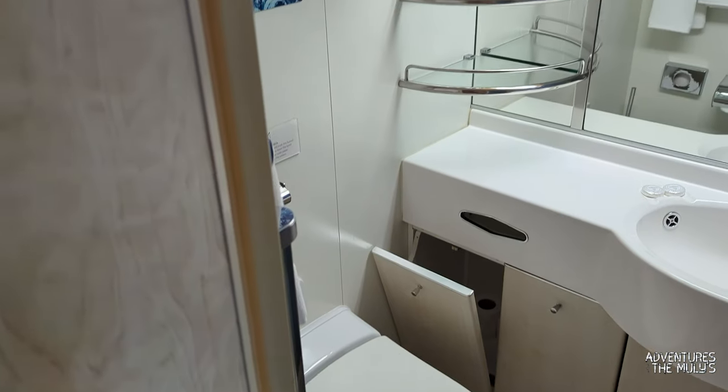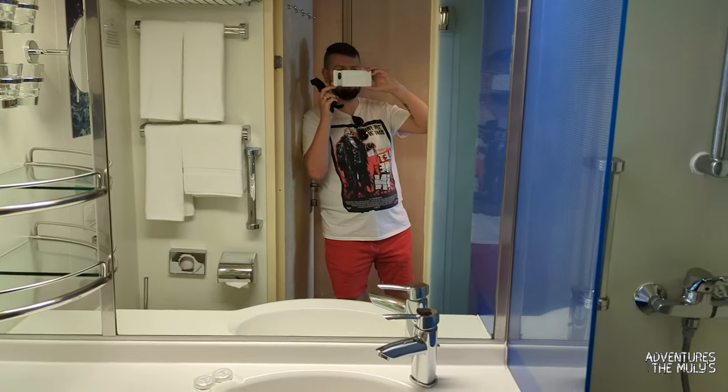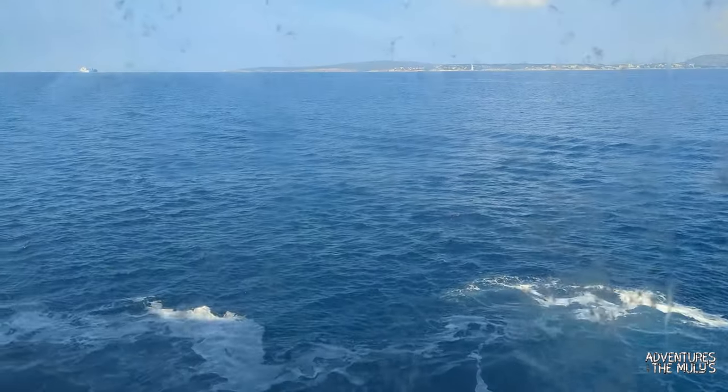Here are your tea and coffee making facilities and also your fridge down below. The bathroom is box standard, exactly the same as all the other cabins apart from the suites — it does exactly what it needs to. Great pressure on the shower. I really really do like this room.